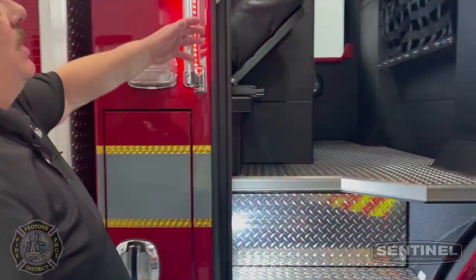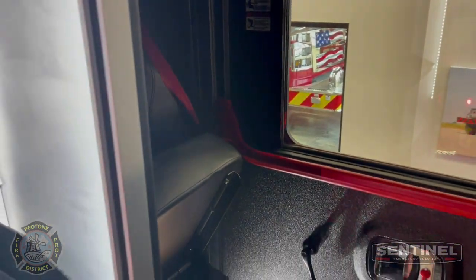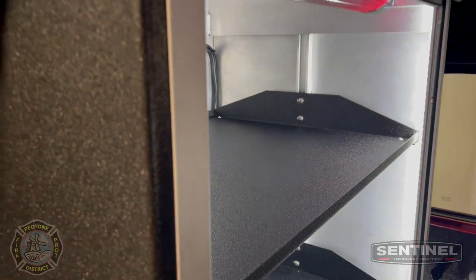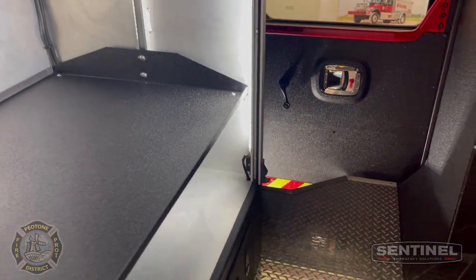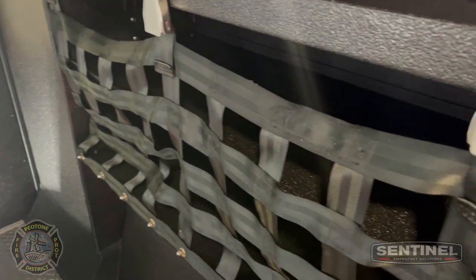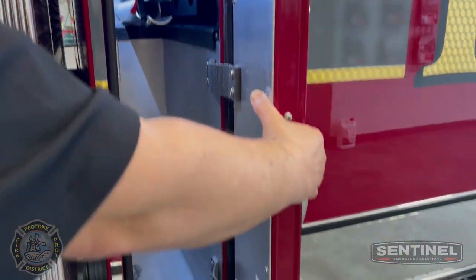We have two forward-facing jump seats on the outer walls, and we also have a forward-facing EMS cabinet. They have the Sigtronix headsets and some shelving systems in between the gear cabinets with cargo netting. They also have a transverse compartment at the rear of the cab for their poles and whatever else they need in that area.